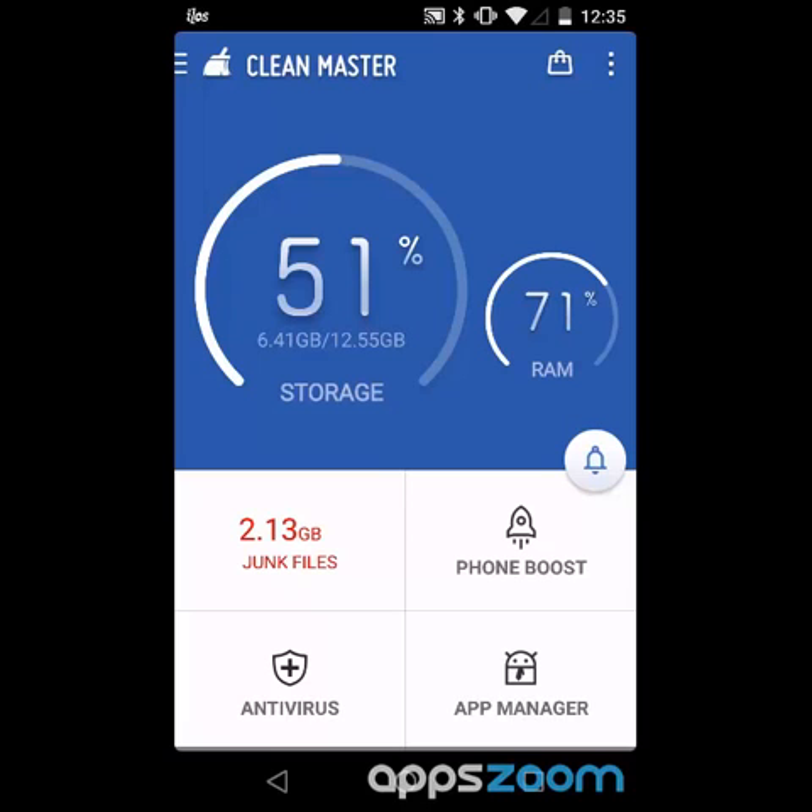The first thing it does is scan my device and tell me how much storage I have left. I'm at 51%, so that's not bad. Also shows how much RAM I'm using. Let's see what else it can tell me.